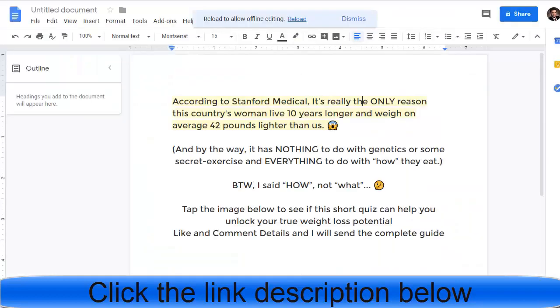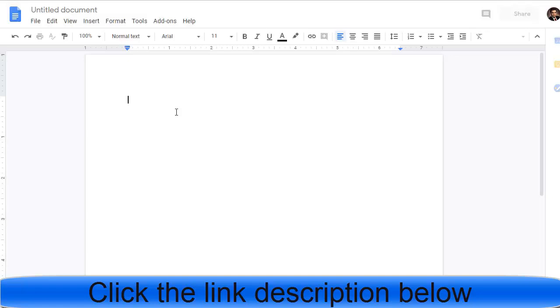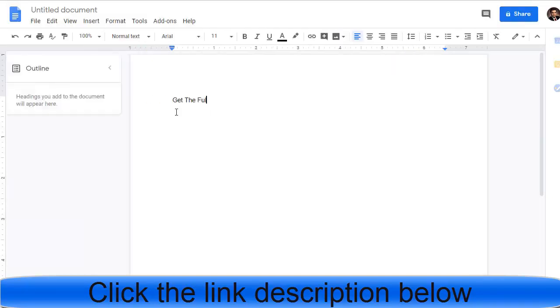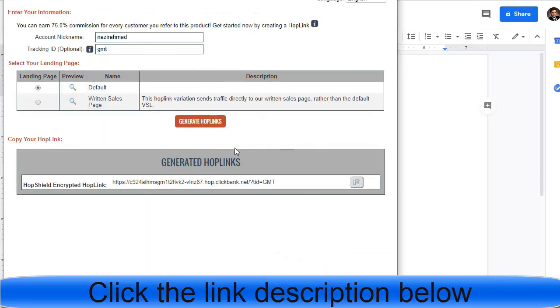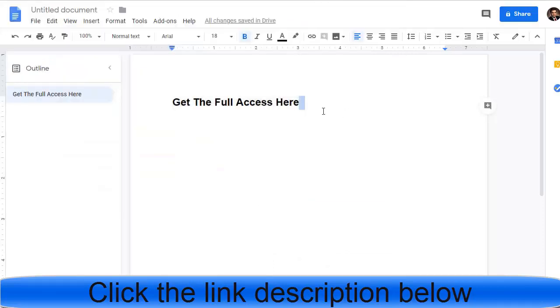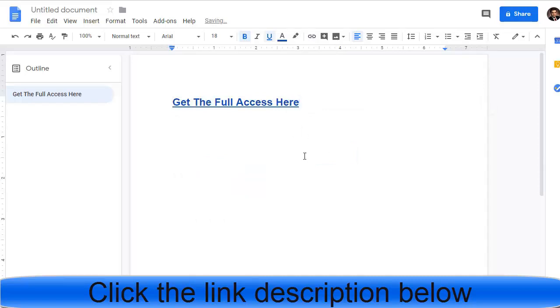In a new Google Doc, type something like 'Get the Full Access Here.' Make the text bold and slightly bigger. Then select that text, add a hyperlink using your affiliate link, and click Apply. This embeds your affiliate link inside the Google Doc text.